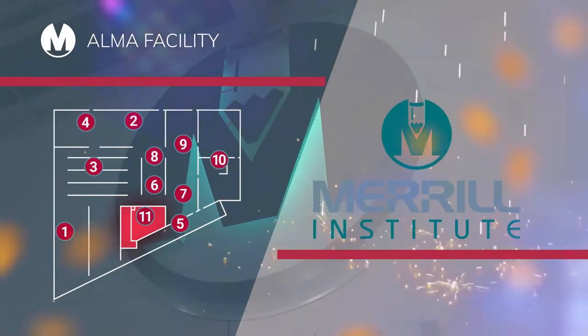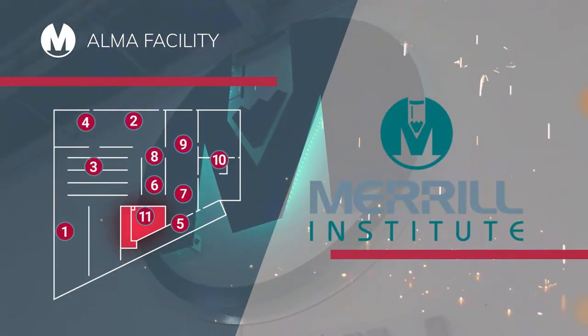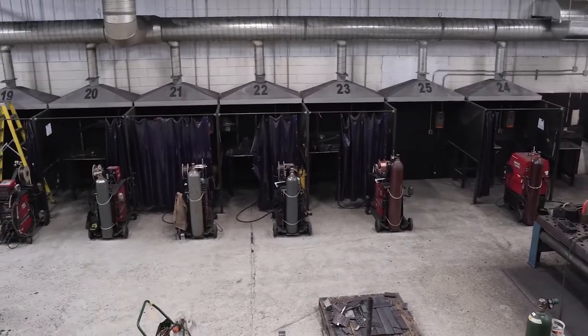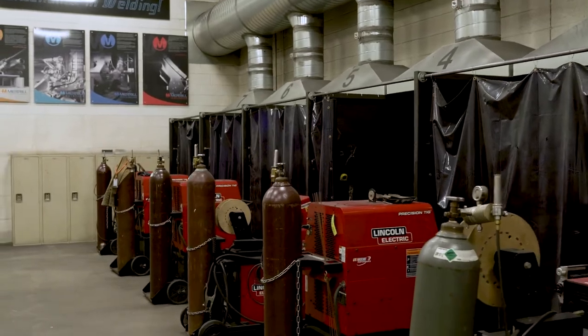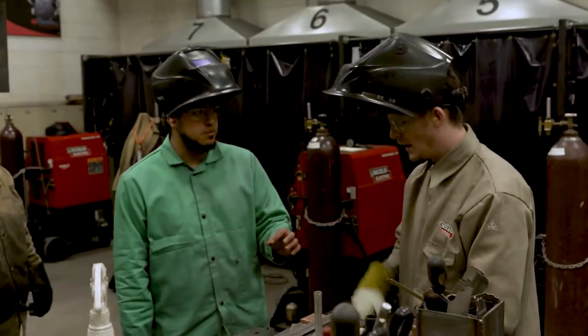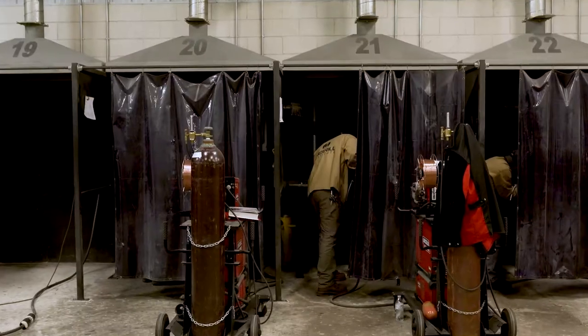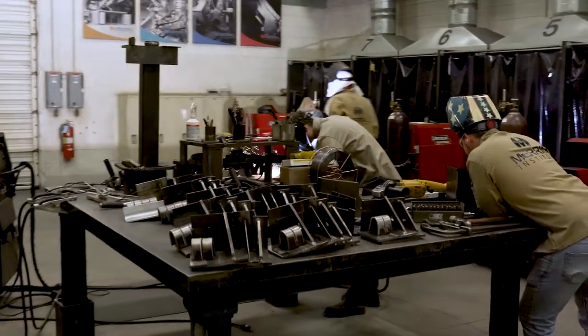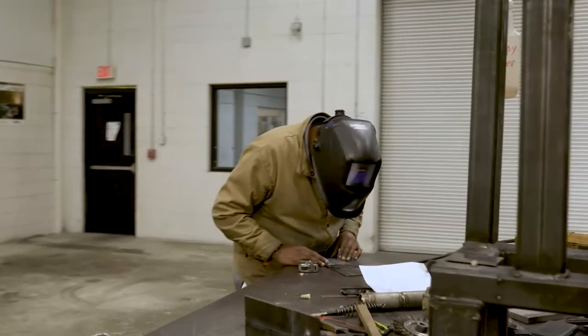The world always needs skilled welders, so we created Merrill Institute to continually develop the people and talents you deserve. Our training facility offers a real-world, hands-on environment, and each graduate receives a Sense Level 1 certification from the American Welding Society in only 12 weeks.